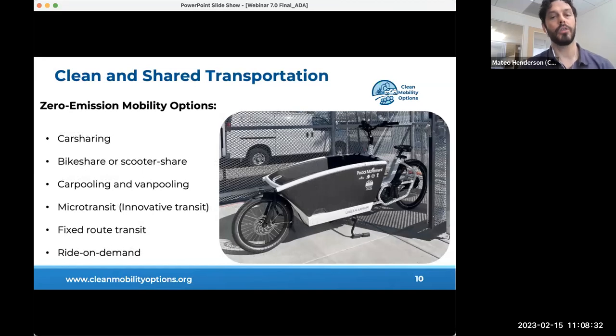The eligible clean mobility options service models include short-term rentals, check-out membership subscription base, and fares for traditional transit and ride-on-demand services such as EV car sharing, bike sharing and scooter sharing available to members on a short-term rental basis, car pooling and van pooling, innovative transit services like on-demand shuttles, vans, buses and microtransit, fixed route transit services, and ride-on-demand services similar to those provided by Uber and Lyft.